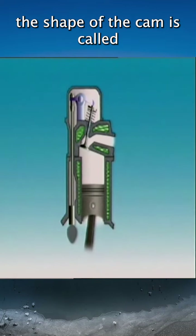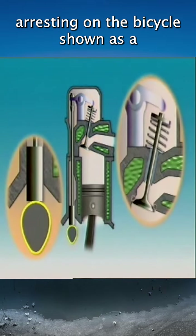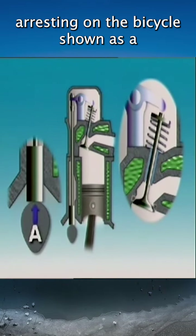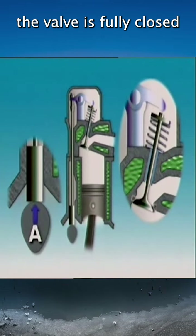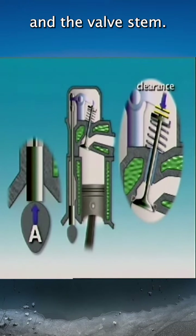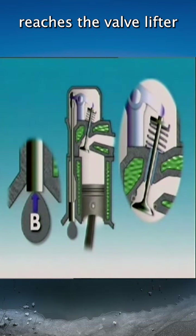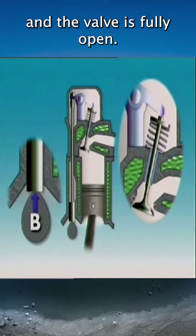The shape of the cam is called the cam profile, or contour. With the valve lifter resting on the base circle, shown as A, the valve is fully closed, and there is clearance between the rocker arm and the valve stem. As the cam rotates, the nose of the cam, B, reaches the valve lifter, and the valve is fully open.